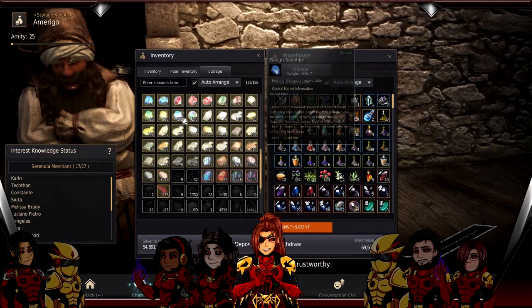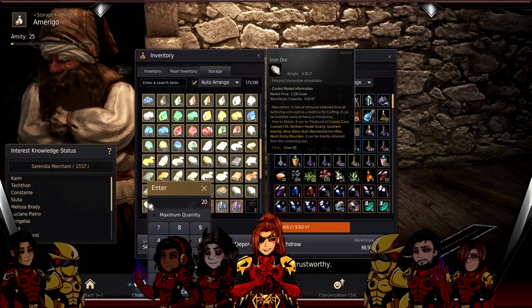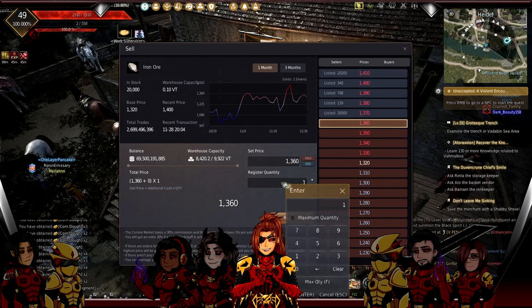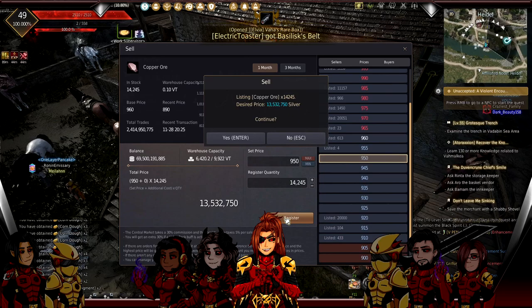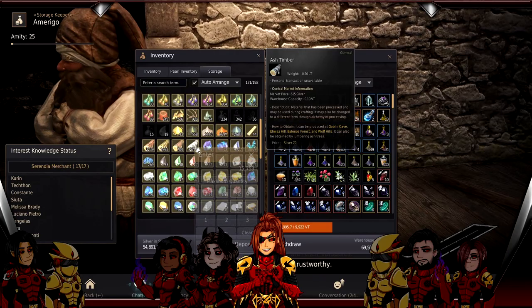Now I sell it from the warehouse. Iron ore - remember I did nothing for this silver, it just accumulated over a week - 27 million silver. I did nothing but feed workers. Copper ore - again, I did nothing, just accrued over a week - 13 million silver. All these little hits of silver add up. Now sell that wood from storage too. It's all just free money accumulating passively.